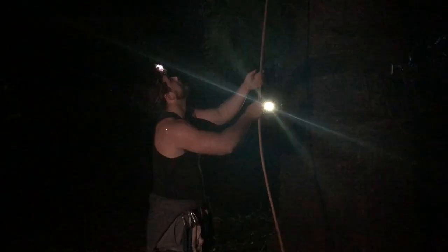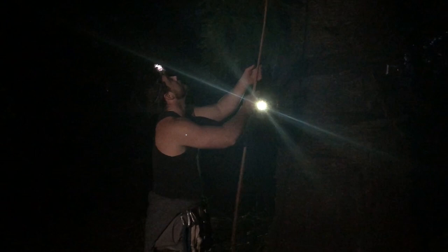Alright, the boys are both down. Now we've just got to get our rope back. Here we go. Oh, no. There we go. We've got our rope back.